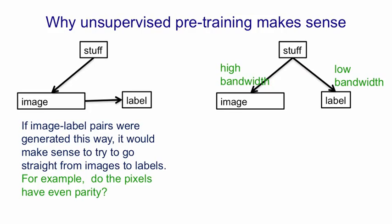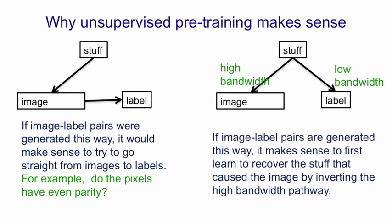So in that situation, where there's a high bandwidth pathway from the world to the image and a low bandwidth pathway from the world to the label — because the label typically contains very few bits — it makes much more sense to try and recover the label by first inverting the high bandwidth pathway to get back to the stuff in the world that caused the image, and then having recovered those underlying causes, decide what label it would be given. That's a much more plausible model of how we assign names to things in images, and that justifies having a pre-training phase where you try to go from the image to its underlying causes, followed by a discriminative phase where you try to go from those underlying causes to the label, with perhaps slight fine-tuning of the mapping from the image to the underlying causes.